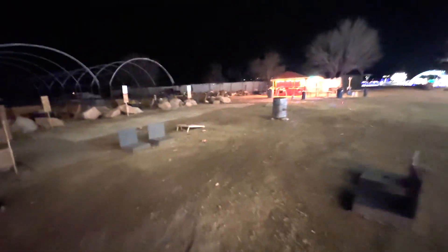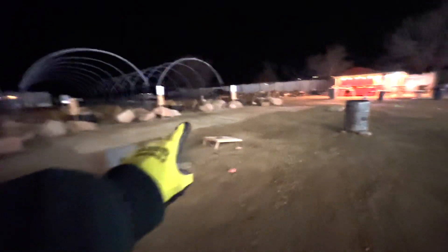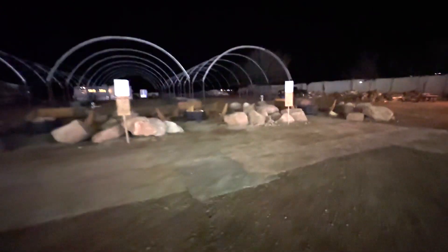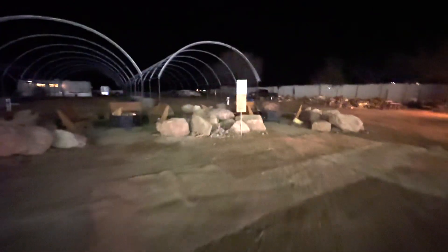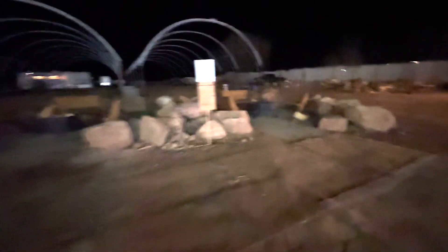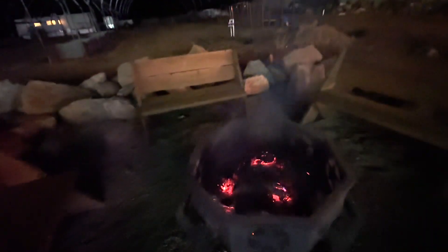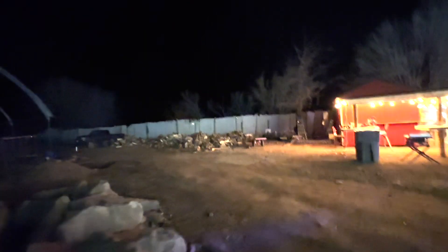We've got ring toss and corn hole right here. And then we have all these fire pits that you guys can rent out, or depending on the night, we've got several of them just going. This one's still cooking — there's a little bit of fire left in there. We've got a whole bunch of firewood over here, so we're ready to go for you guys to have massive fun.